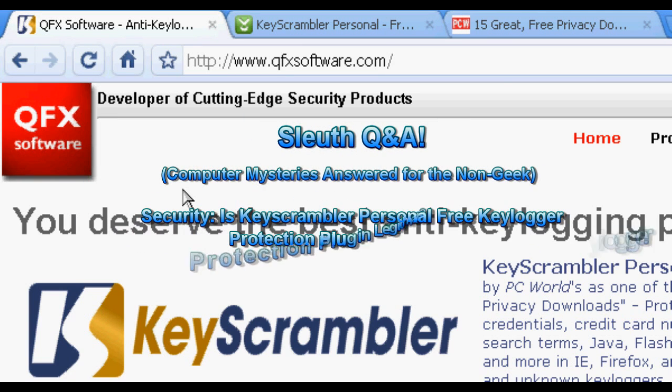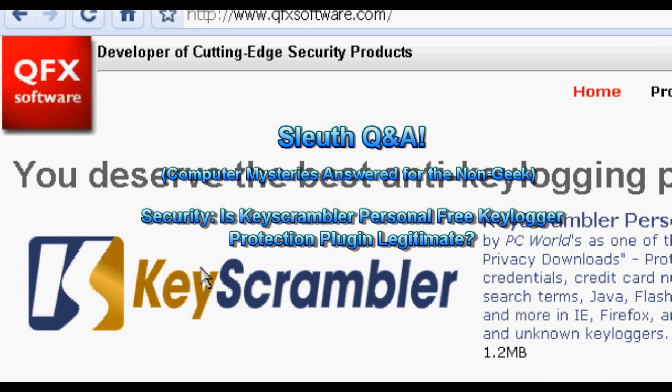Hello everyone, Techno Sleuth Craig Chamberlain here. This is the Sleuth Q&A series where you ask me questions and I try to answer them to the best of my ability. Today's question is about Key Scrambler Personal. One of my subscribers wants to know: is Key Scrambler Personal actually a legitimate piece of software?